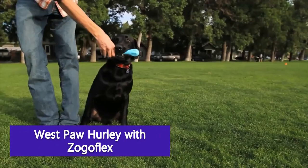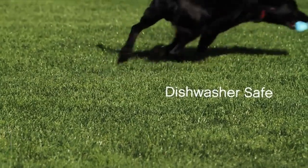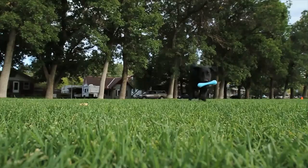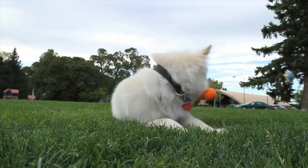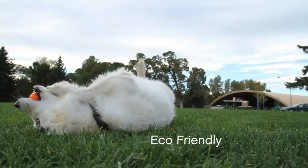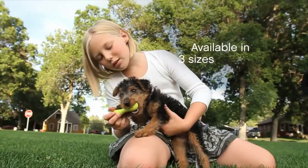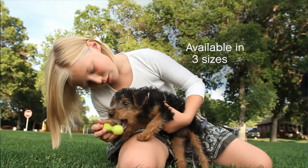West Paw Hurley with Zogoflex — if you have a heavy chewer, don't waste your money on flimsy or soft chew toys. Not only will your pup shred and possibly choke on the material, but they will quickly become bored and look for something else in the house to chew. This chew toy from West Paw is made from non-toxic Zogoflex material that is not only BPA and latex free, but also bounces and floats for tons of playtime fun. Plus it's incredibly durable for long lasting use with chew-happy pups.